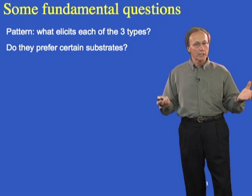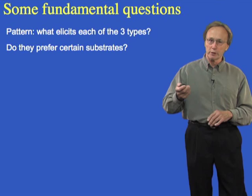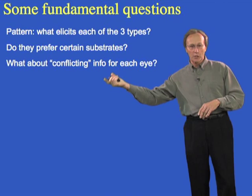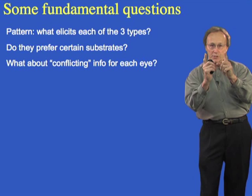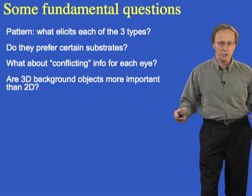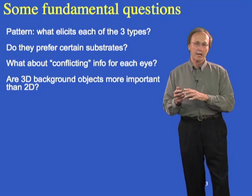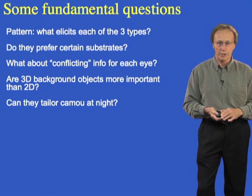Do they prefer certain substrates to settle on? Even though they have three patterns, can they really go everywhere and still achieve camouflage, or do they prefer certain substrates? What happens when the right eye says to deploy one camouflage pattern and the left eye says another? These animals have their eyes where our ears are, so they do not have binocular stereopsis. Furthermore, there are three-dimensional objects out there in the real world, not just two-dimensional backgrounds. How does the animal decide which information to use for its camouflage pattern?